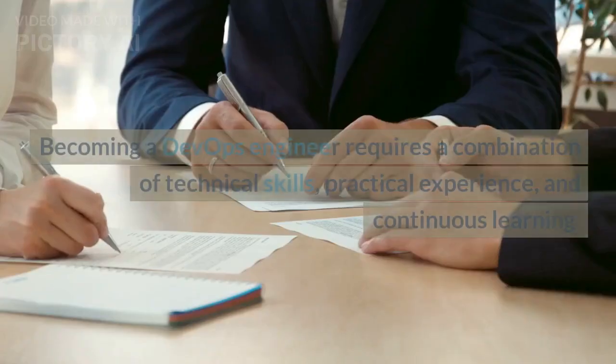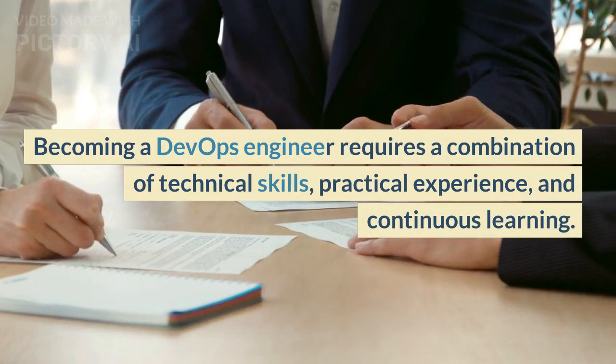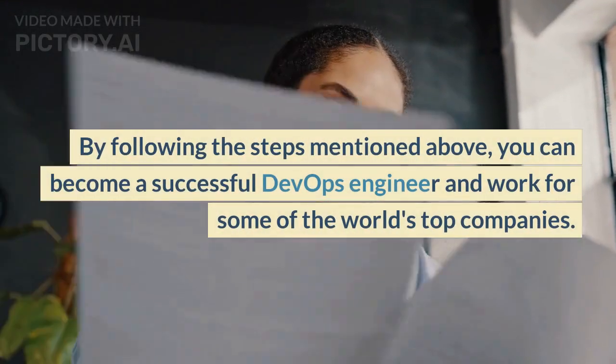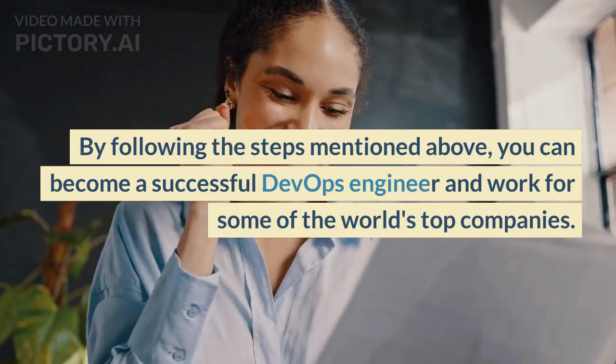Conclusion: Becoming a DevOps engineer requires a combination of technical skills, practical experience, and continuous learning. By following the steps mentioned above, you can become a successful DevOps engineer and work for some of the world's top companies.